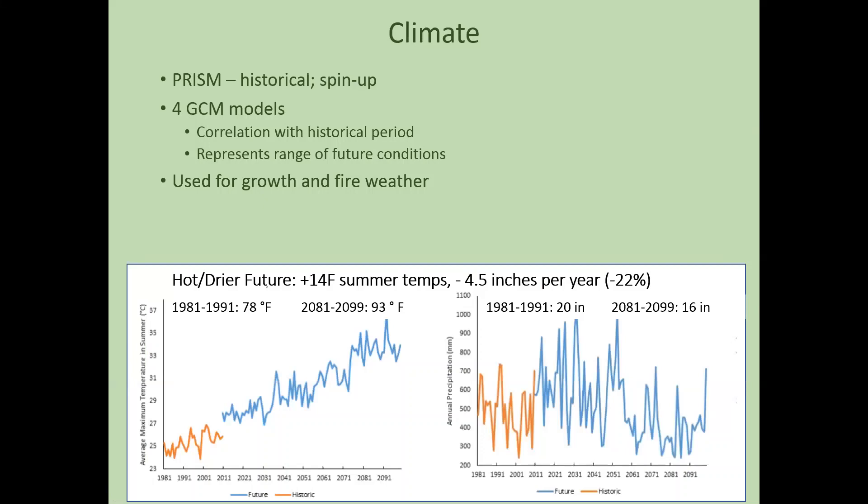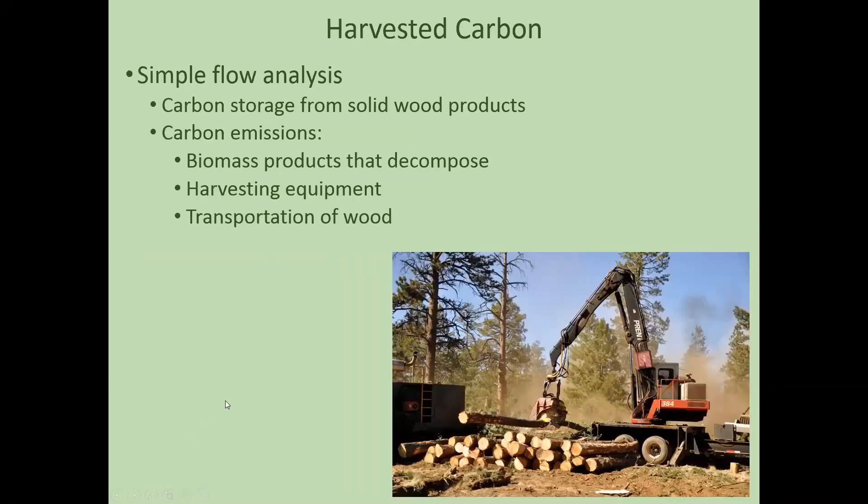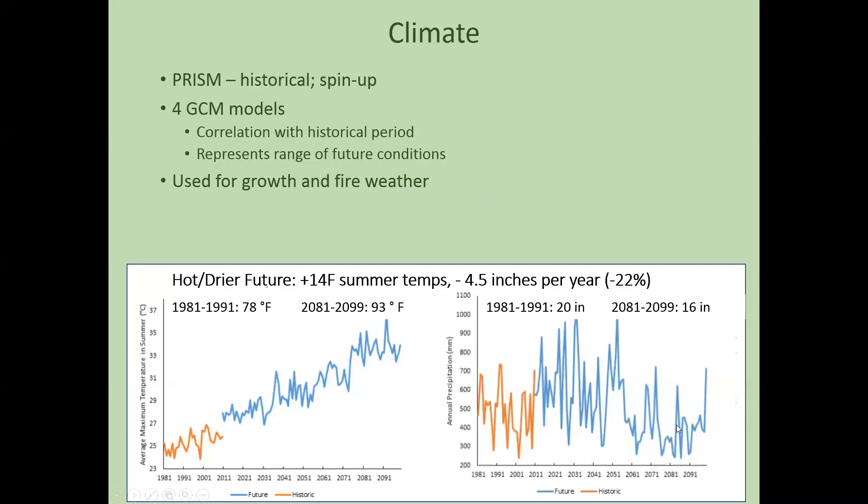For climate data, we used PRISM data for historical spin-up and then four climate models chosen based on their correlation with the historic period and to represent a range of future conditions. One of those climate models projects average summer temperatures about 14 degrees Fahrenheit higher at the end of the century than at the end of last decade, and precipitation about 22% less. We used these climate models for both growth and fire weather projections.